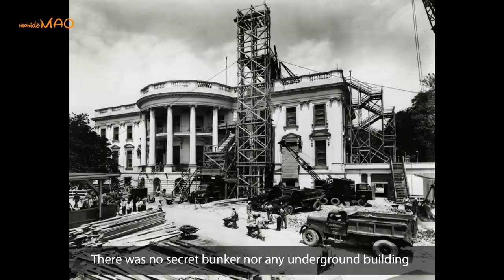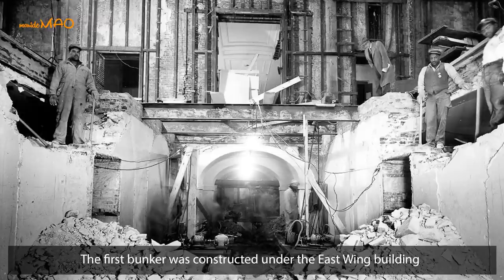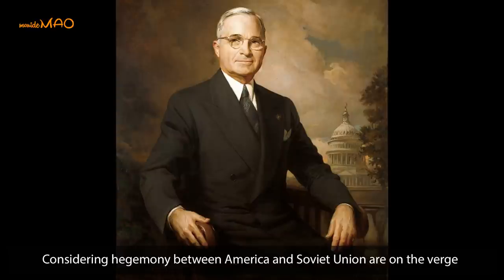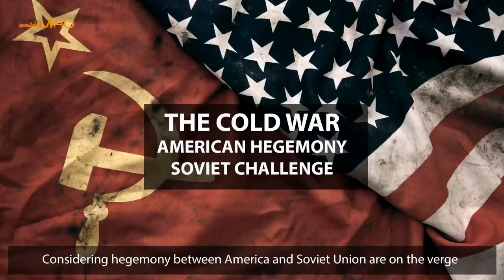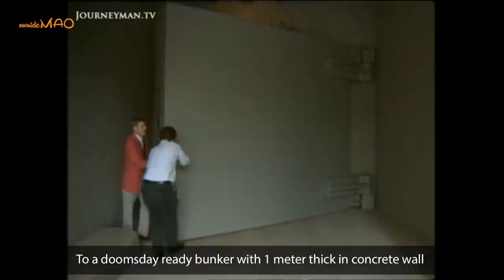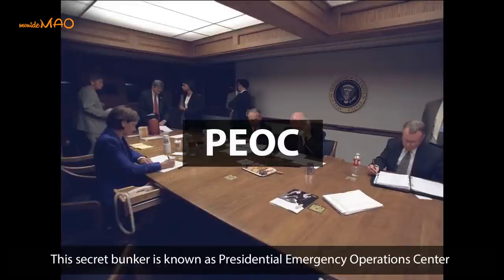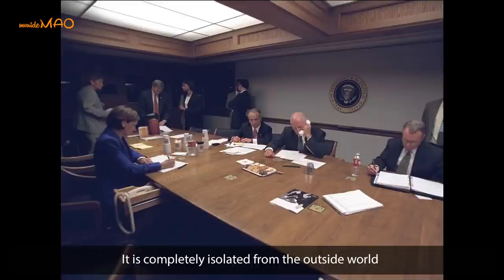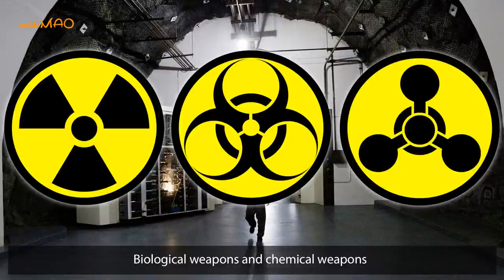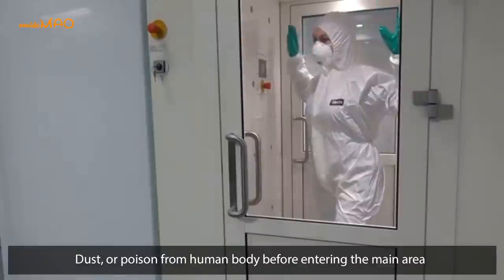When the White House was first built, there was no secret bunker nor any underground building. Until 1941, the first bunker was constructed under the East Wing building during Franklin Roosevelt's presidency in the wake of the Pearl Harbor attack. In 1952, during Harry Truman's presidency, considering the hegemony between America and the Soviet Union and the Soviet Union's possession of nuclear weapons, President Truman made a major renovation and upgrade to a doomsday-ready bunker with one-meter-thick concrete walls, able to fit up to 200 people. Known as the Presidential Emergency Operations Center, it is completely isolated from the outside world, able to provide up to 48 hours of air supply, and capable of defending against nuclear, biological, and chemical weapons. There is also a decontamination room to remove radioactive dust or poison from the human body before entering the main area.